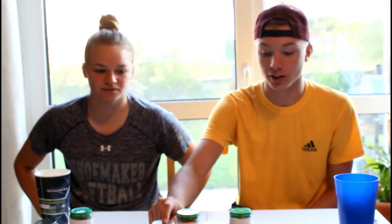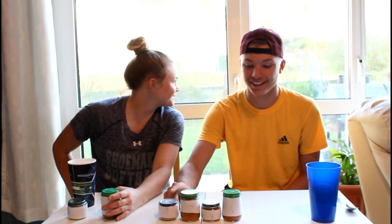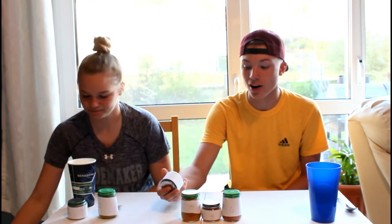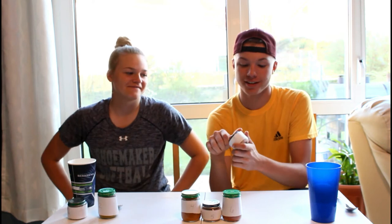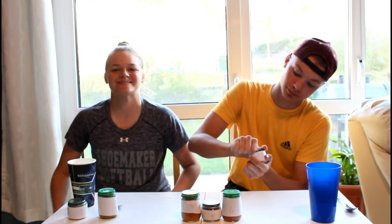This one tastes way better than this brand. The Beechnut tastes way better than the Gerber, by far. Alright, well maybe it's just a type of vegetable too. Number three — I'm anxious to know if you actually will know what this is. We haven't got the first two and they're really easy.